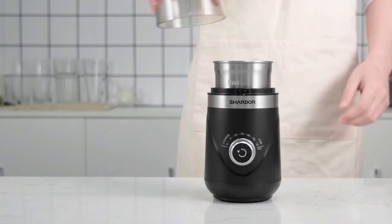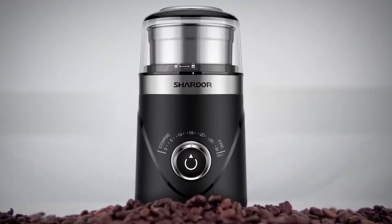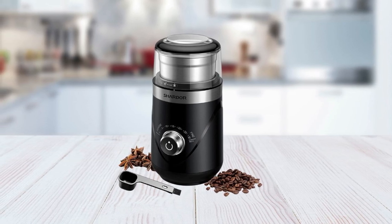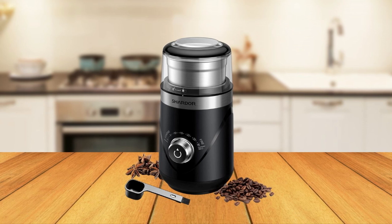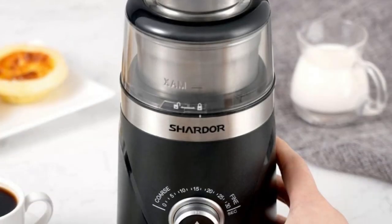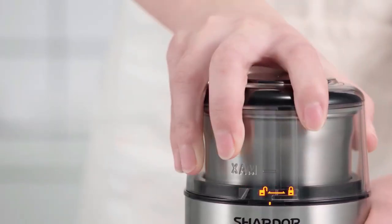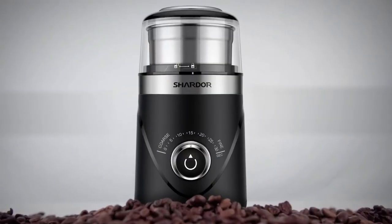The removable grinding cup makes it easy to clean up after each use — no one wants old coffee grounds stuck inside their machine. Simply remove the cup and dump its contents before washing it off with warm water and soap. The Chardor Espresso Grinder offers everything one needs: 10 grind selectors, adjustable grinding precision, and a removable grinding cup. Investing in this espresso grinder is worth it if you want to make barista-level drinks at home.